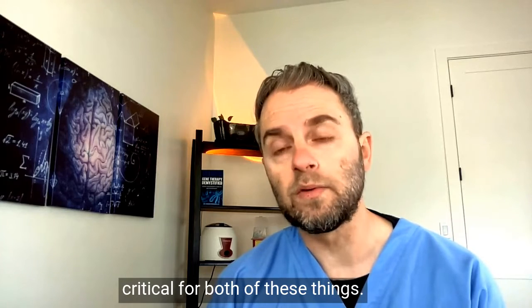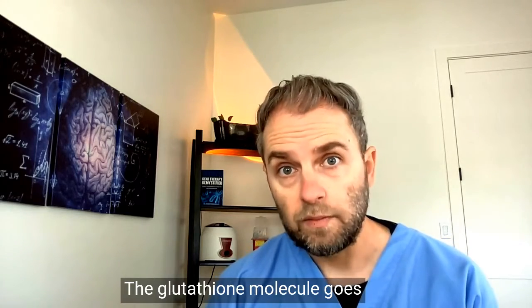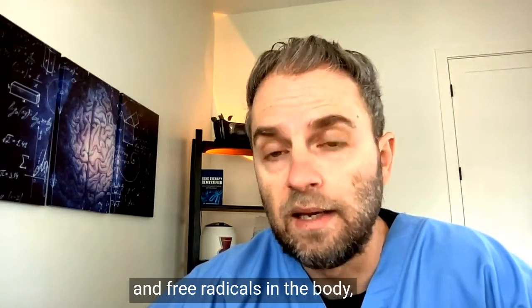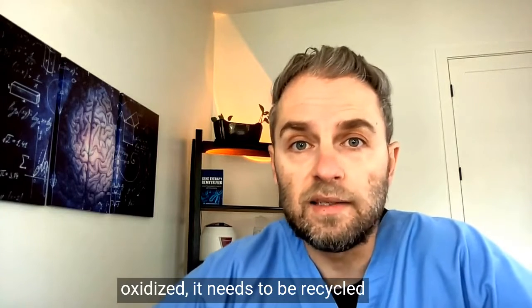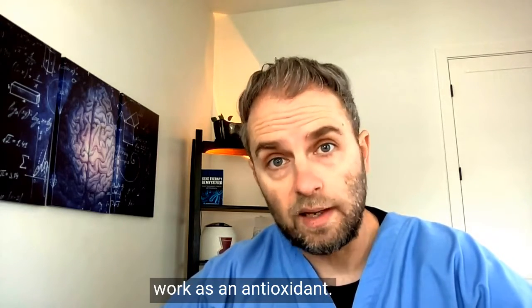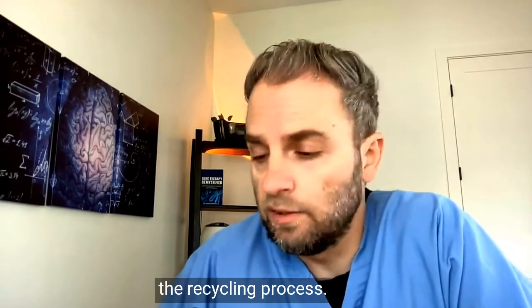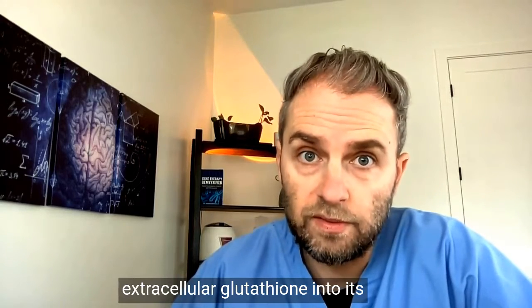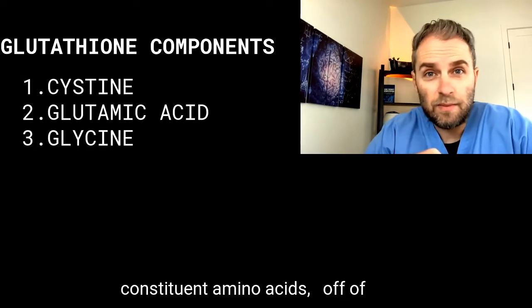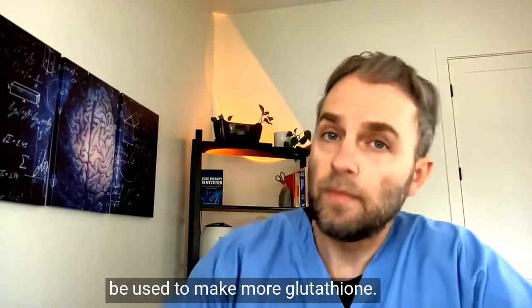Glutathione is critical for reducing oxidative stress and eliminating toxins. The glutathione molecule undergoes oxidation when neutralizing toxins and free radicals, and once oxidized it needs to be recycled back into its reduced form to continue working as an antioxidant. GGT is involved in this recycling process — it breaks down extracellular glutathione into its constituent amino acids: cysteine, glutamic acid, and glycine, removing the gamma glutamyl group so those amino acids can be used to make more glutathione.